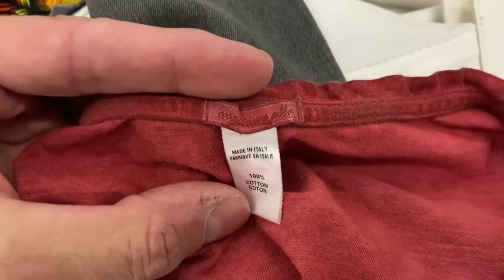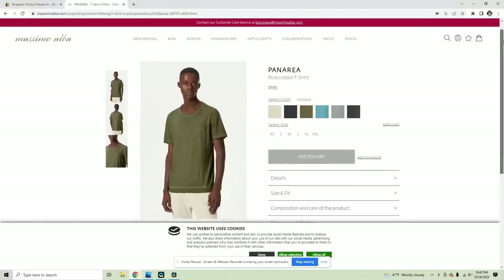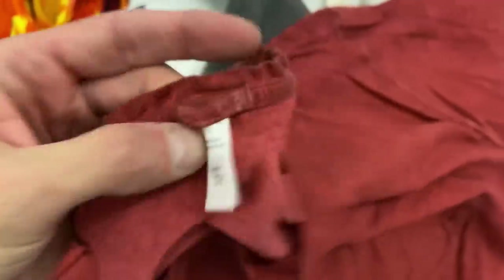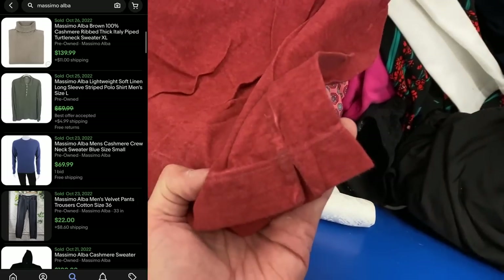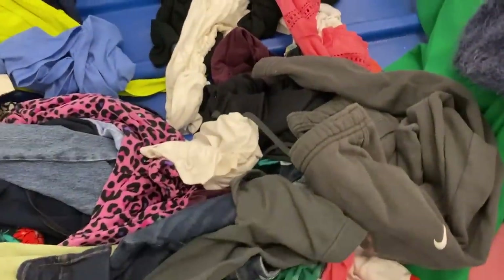Next here is another brand I've never seen before, out of Italy — Massimo Alba. The style on this t-shirt is called the Paneria. If you go to their website, these are like $200 t-shirts brand new. It's pocketed, I think it's like watercolor dyed. I have this one in a brick red, maroonish color, but I found two others as well. I'm going to list this and the other two for $65. A $200 t-shirt — can you believe that? Grabbing the two others, you just can't really beat that.